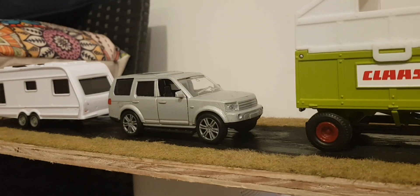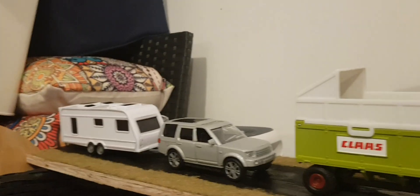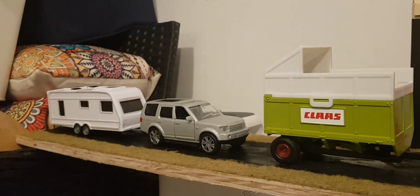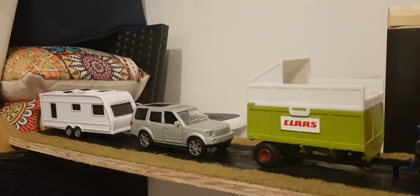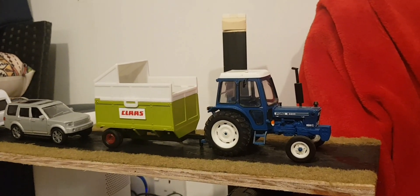Following behind, we have a Disco with a caravan there, coming back from the TT. It hasn't been a really good TT, to be honest, but he enjoyed himself. So, enjoyed this video guys — don't forget to like, comment and subscribe.